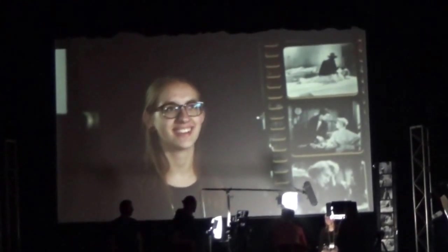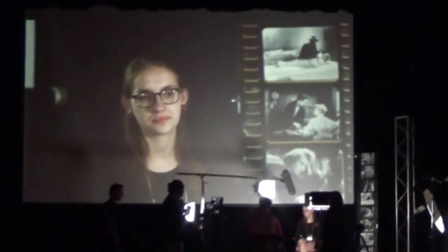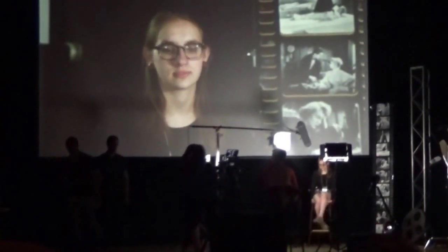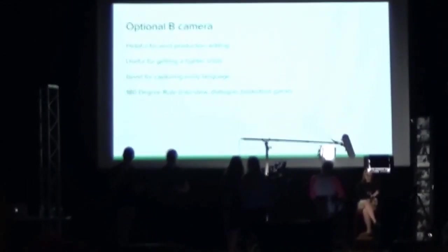Moving to camera composition with the live demo. One important rule we haven't touched on yet is the 180-degree rule. This is super important when shooting with two cameras. It pertains to dialogue in films, interviews, basketball games, and sports. Could we get a split screen of both cameras?